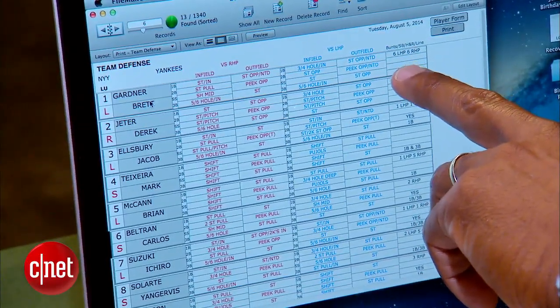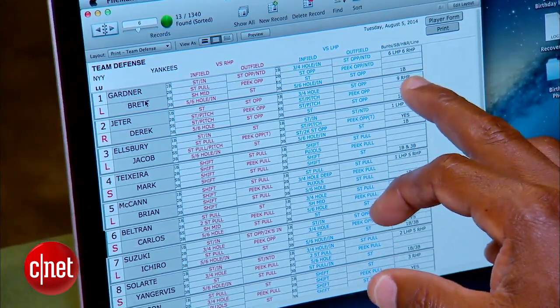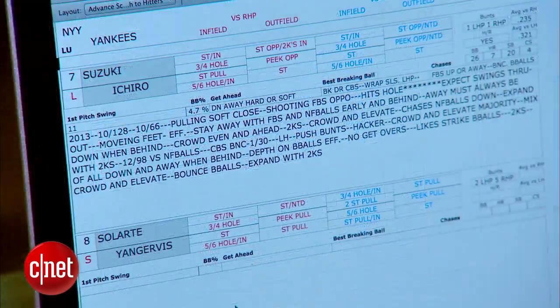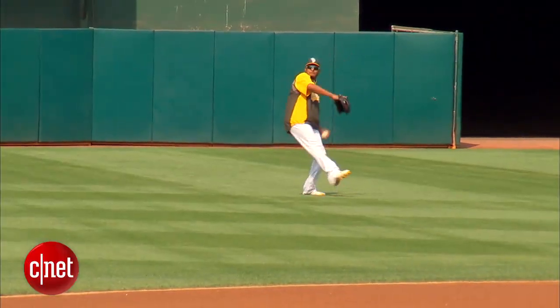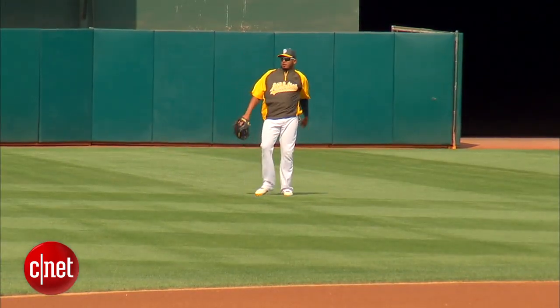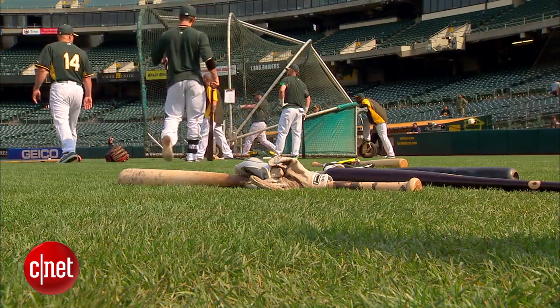Okay, six bunts against left-handers, six bunts against right-handers. Waller's program keeps track of everything from how a batter hits against a certain pitcher, to his speed, to where he tends to hit the ball. The information helps Waller position the A's outfielders. He also records the stats of more than 2,000 pitchers so he can advise base runners.